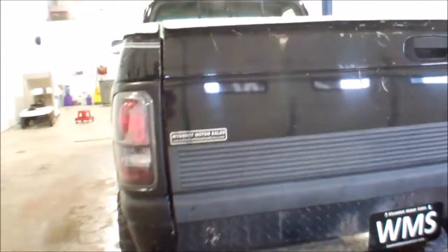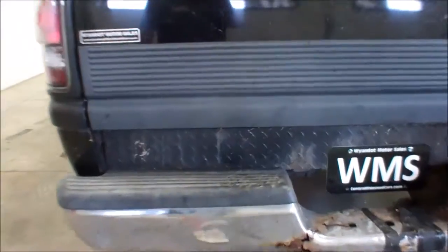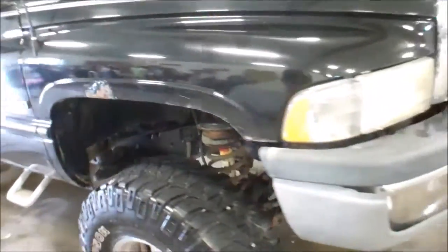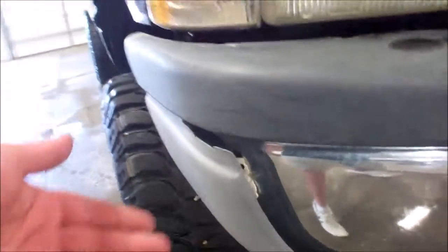I believe we took close-up pictures so you'll be able to see. Rear bumper has some kind of concrete stuck to it. This bed doesn't appear to have any rust holes in it. There's a little bit of damage here on the front bumper.